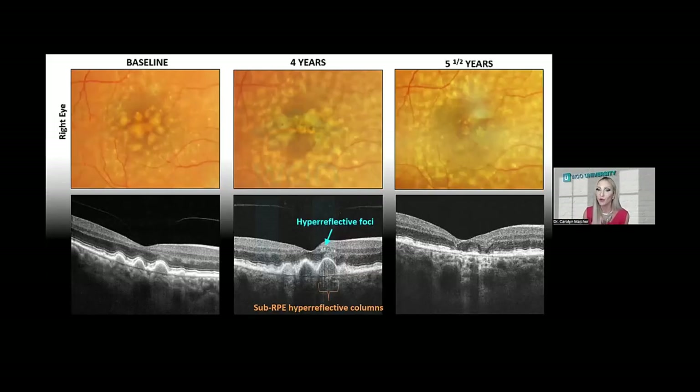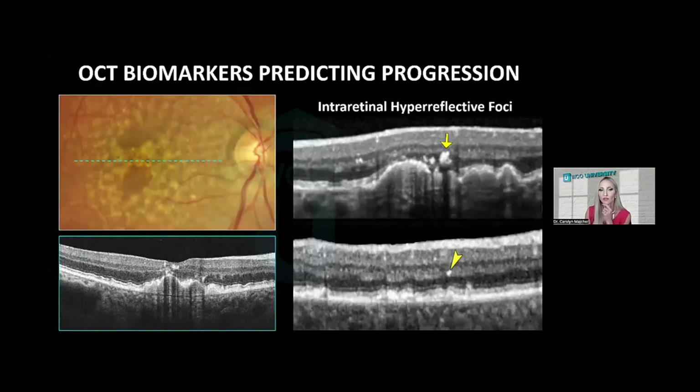Hyperreflective foci are another high-risk biomarker for progression to advanced stage macular degeneration on OCT — these are bright dots within the retina corresponding to anterior migration of the RPE. On color fundus photography, they appear as hyperpigmented spots. These hyperreflective intraretinal foci often sit on top of large soft drusen.